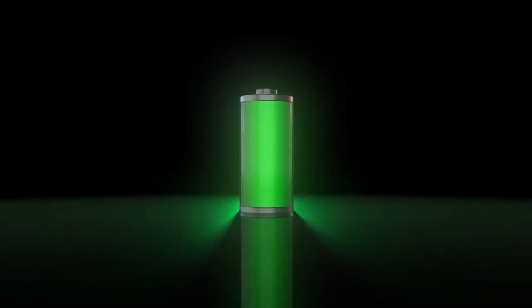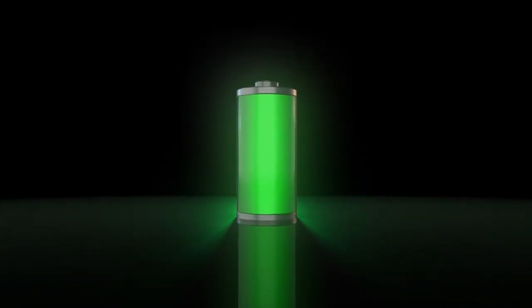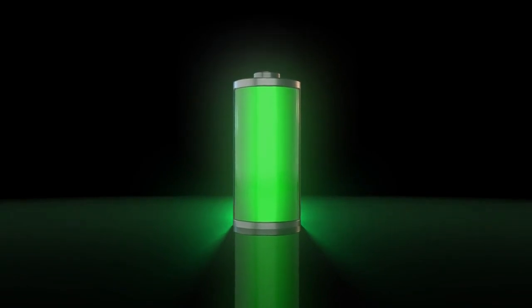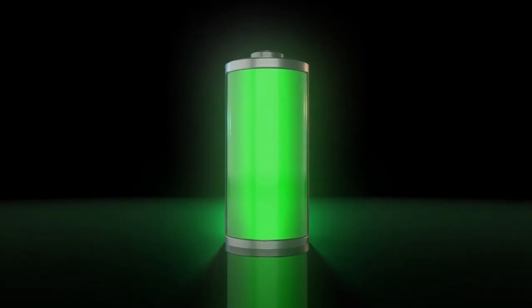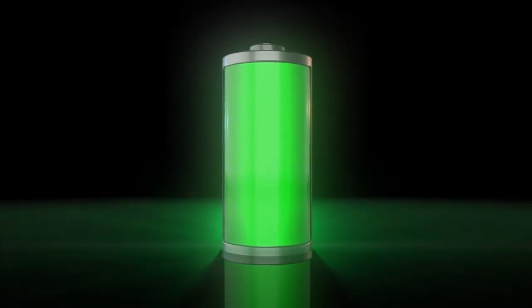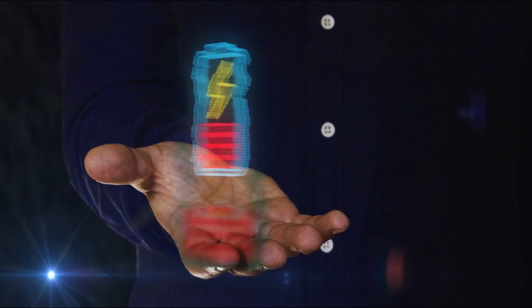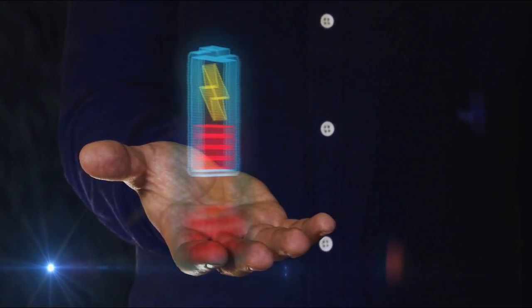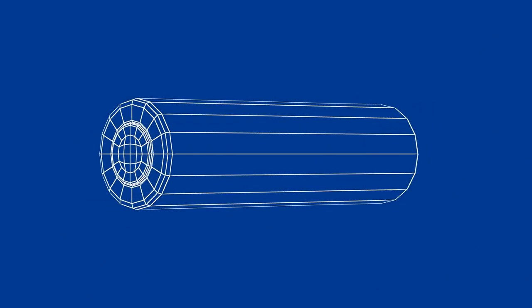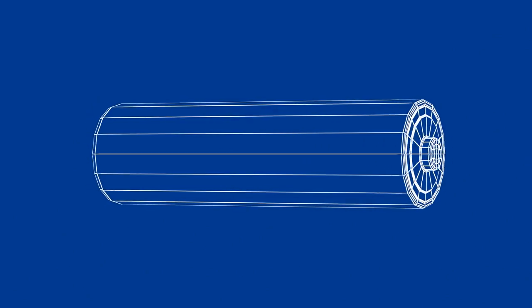The half-life of carbon-14 is approximately 5730 years, meaning the battery can provide a stable power output for thousands of years before any significant decrease in performance. As a result, these batteries can handle thousands of charge cycles without significant degradation. Also, there is no risk of leak, overheating, or fires in this battery.